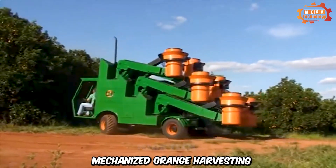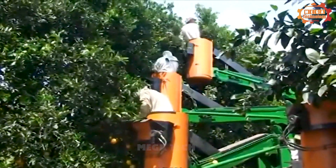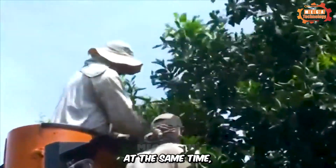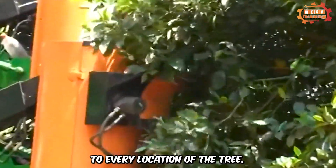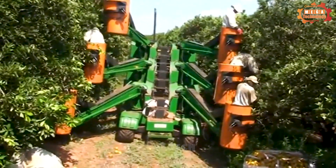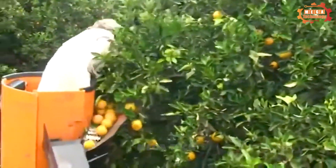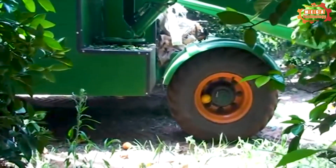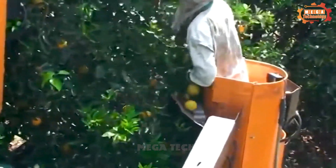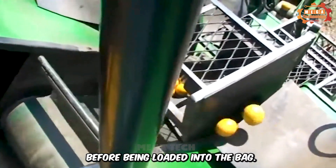Mechanized orange harvesting makes harvesting oranges simpler and easier than ever. Using advanced technology and equipment, this process optimizes efficiency, reduces labor, and improves product quality. The truck lifts workers to every location of the tree, and the fruit is gently brought down the chain to the container. This process not only reduces time and effort compared to manual harvesting but also helps optimize the yield and quality of harvested oranges. The fruit gently passes through each compartment without being crushed before being loaded into the bag.